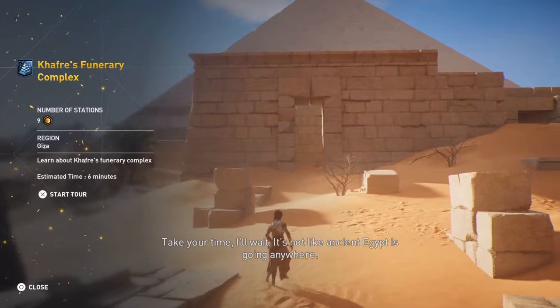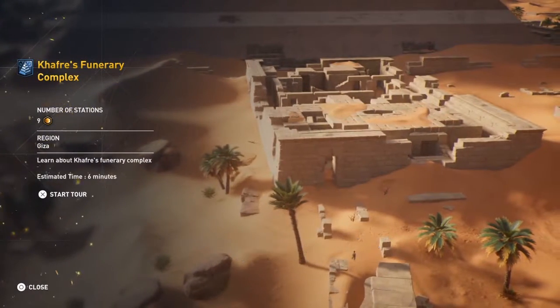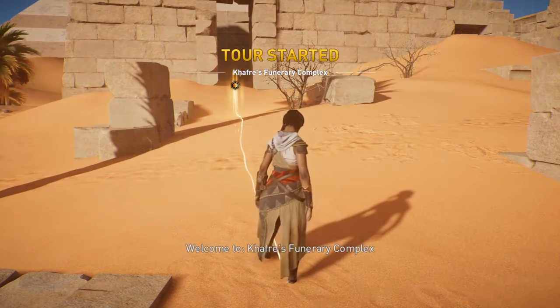Take your time. I'll wait. It's not like ancient Egypt is going anywhere. Welcome to Khafre's funerary complex.